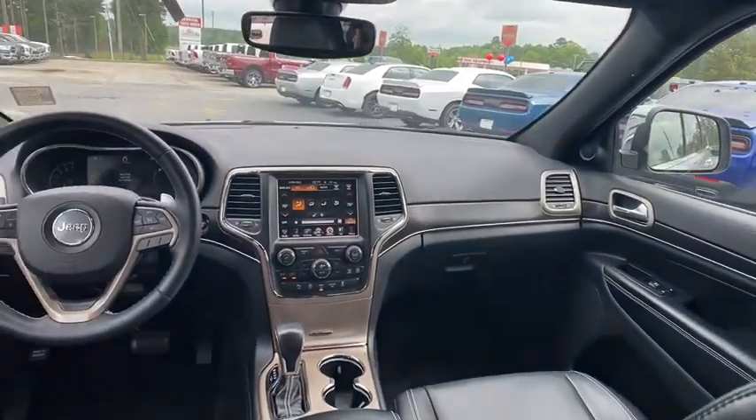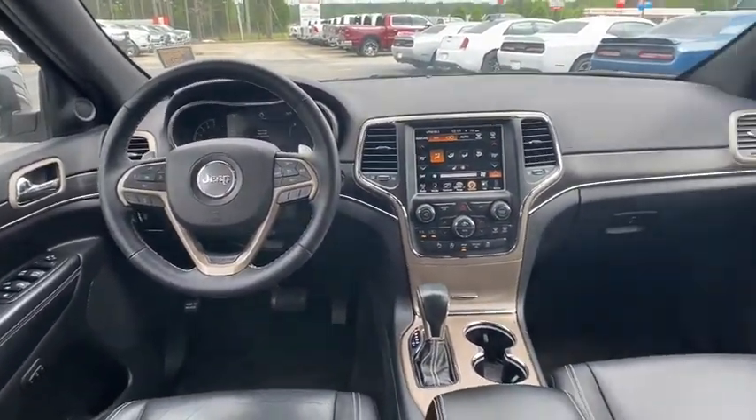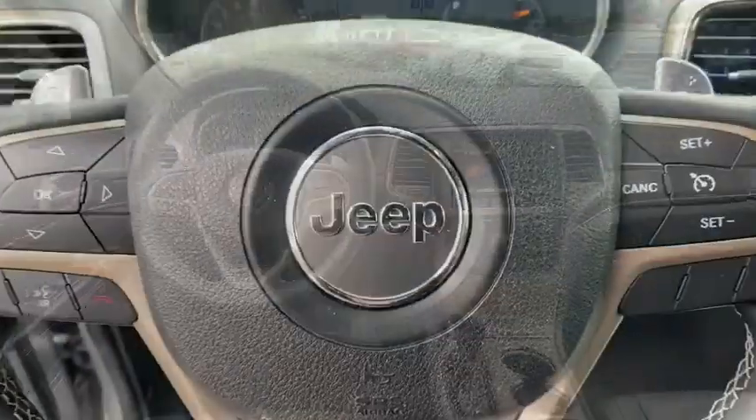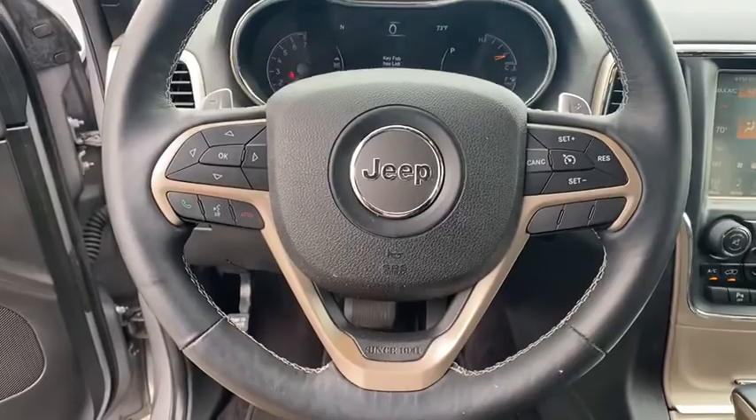Bluetooth, leather-wrapped steering wheel, power steering, adjustable steering wheel, keyless start, four-wheel drive, cruise control, aluminum wheels, four-wheel disc brakes, auto-dimming rear-view mirror.